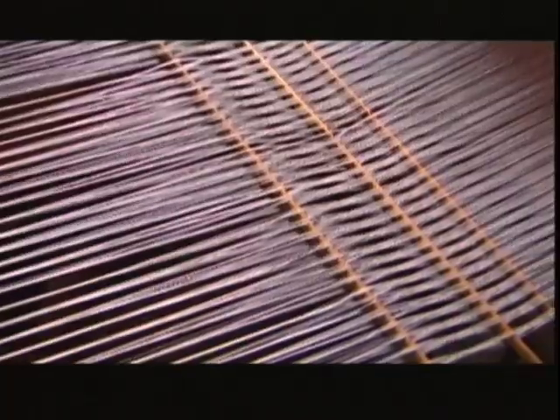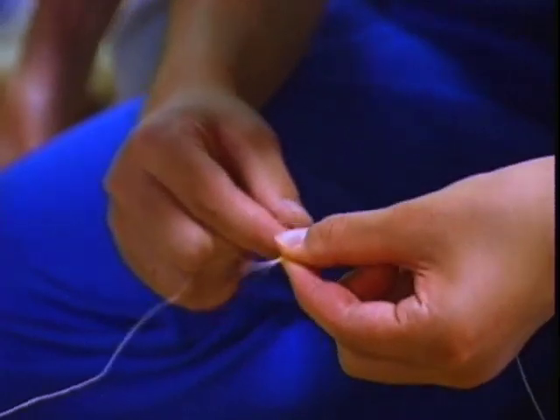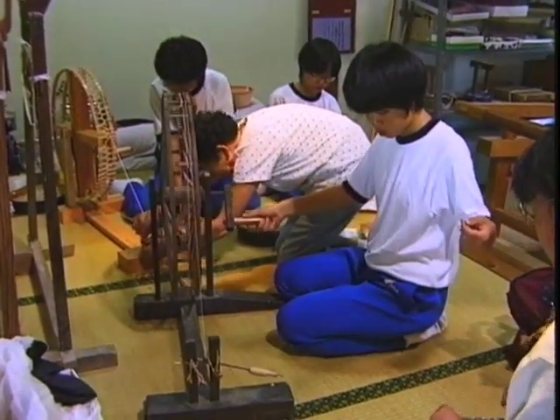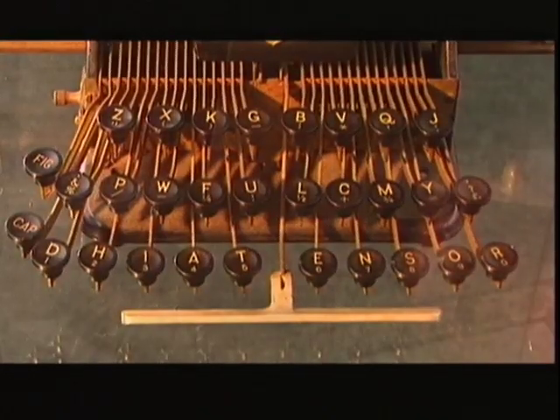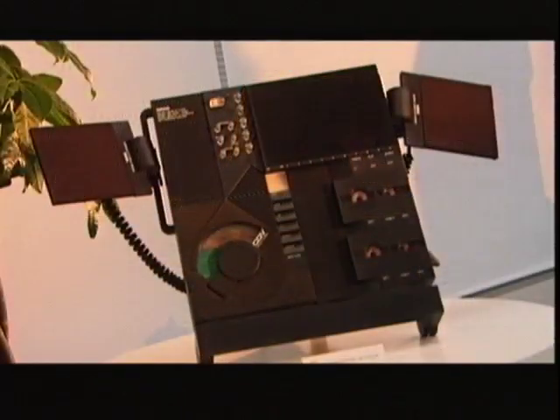Attention to detail has long been an important element in Japanese culture — as in these traditional looms where even the very threads are created by hand. They apply the same precision to high-tech devices. In Japan, they didn't have the distinction the West had between industrial design and commercial design; industrial design is simply part of design, not separate from artistic design.